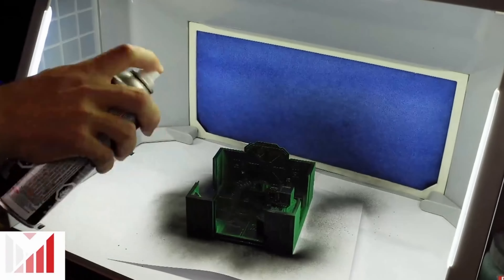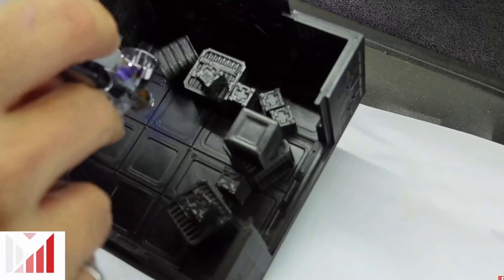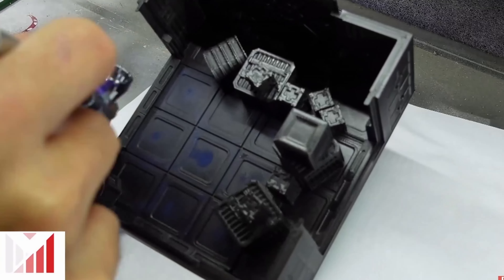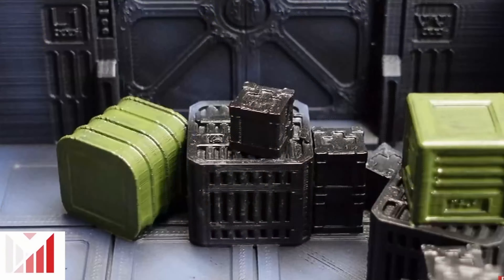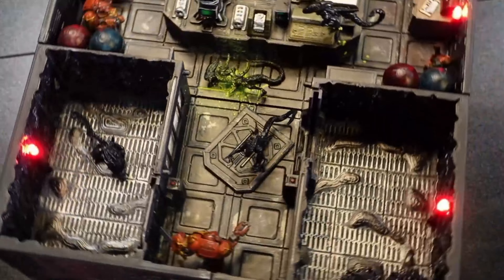One of them being LV427 Designs, who makes a lot of awesome 3D printable terrain files for all types of sci-fi interiors, like ships and hangers from all your favorite sci-fi IPs. LV427 Designs was a great supporter of my channel, and together we collaborated on some very cool builds.